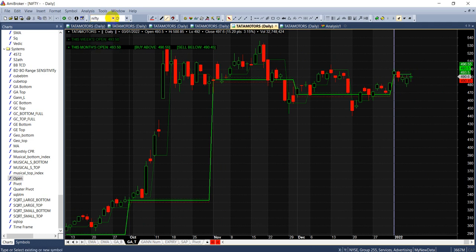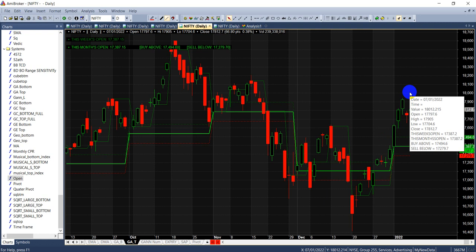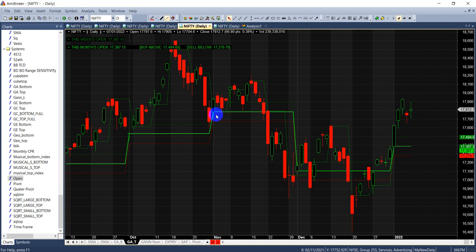For Nifty, the open price was 17,387 — you go long above that level, and from there you can see the market is in a strong uptrend. For November, the open was 17,783, so buy above 17,893 and sell below 17,673. It came near the buy level two to three times without hitting the stop-loss, and from there we also got a sell trade with a big fall. The same strategy can be applied on weekly open prices as well.